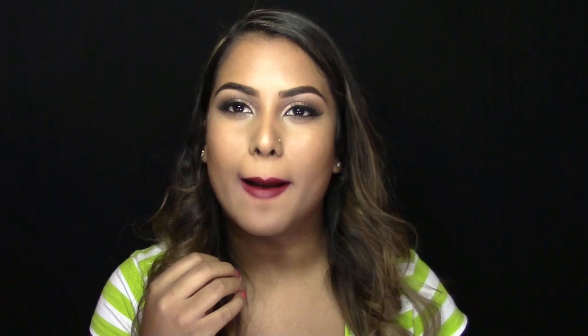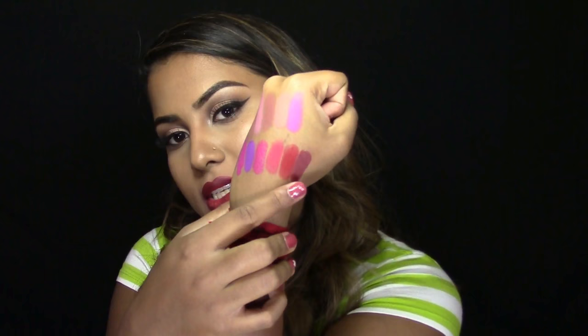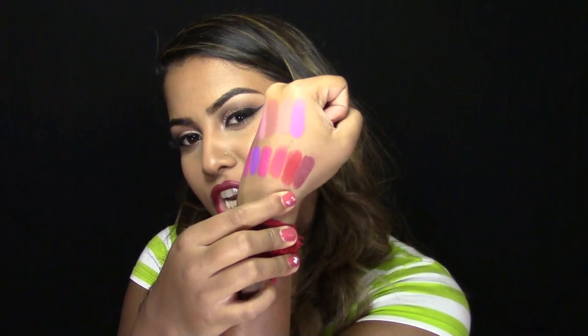Next is Diva. Diva is another matte formulation and this is a really pretty dark berry shade. It's very complimentary for all darker girls' skin tones — such a stunning, unique color. As you guys can see in comparison to Ruby Woo, it is a whole lot darker and it's a berry shade.